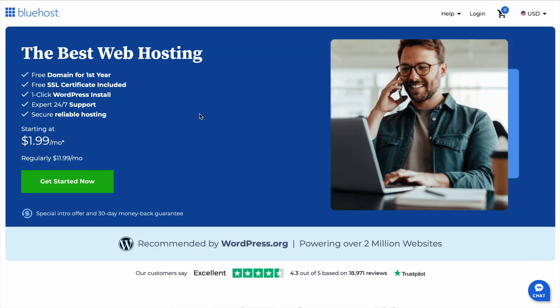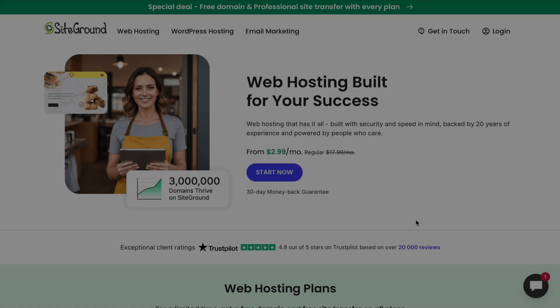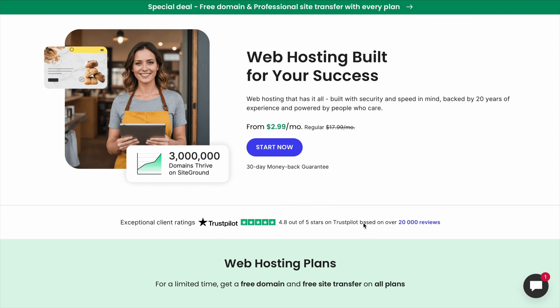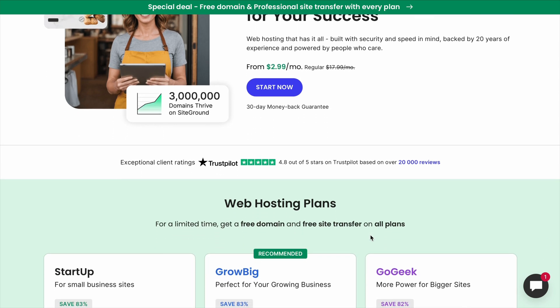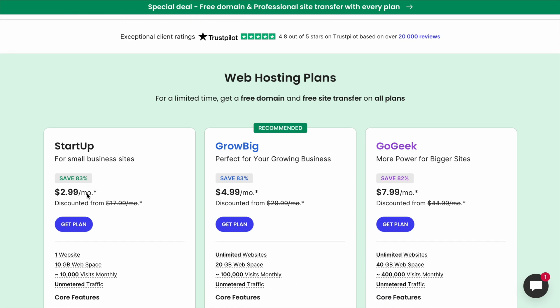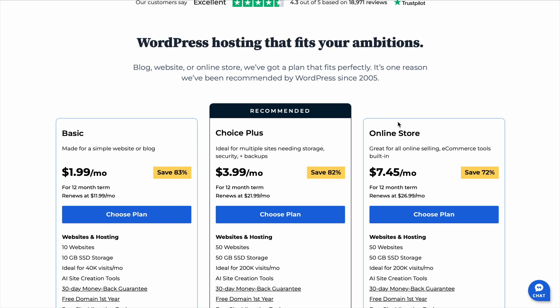Bluehost versus SiteGround pricing is something a lot of people compare when choosing a web host, but here's what most people don't realize — you could end up paying way more than you need to just by missing one small detail. I thought this was a good time to talk about it while I'm building a website, because getting the best hosting deal upfront can make a huge difference, and there are a few pricing tricks you'll want to watch out for.